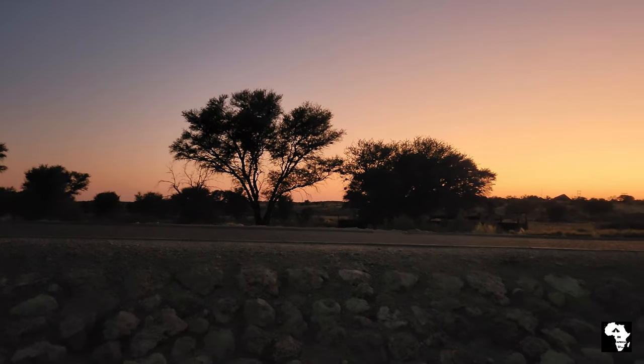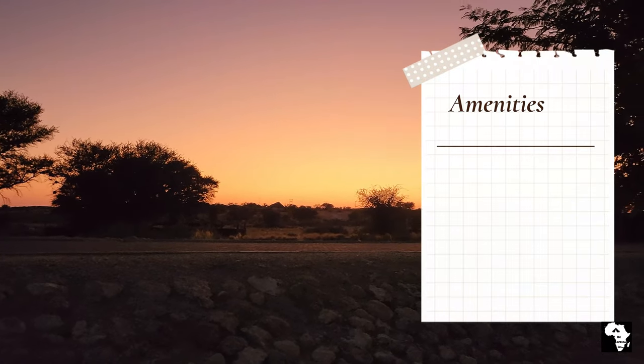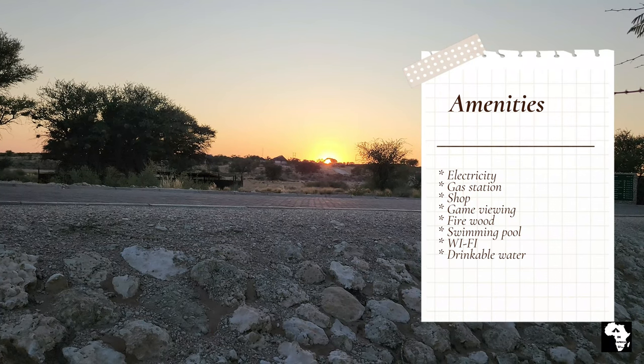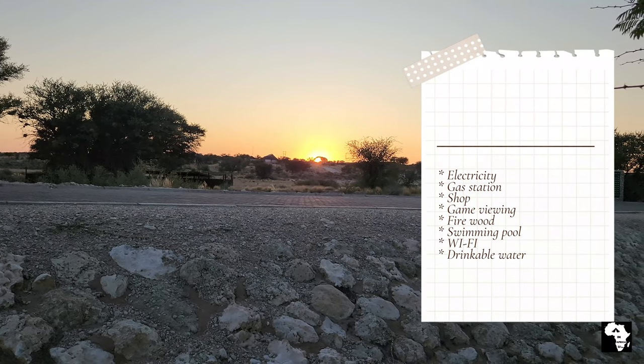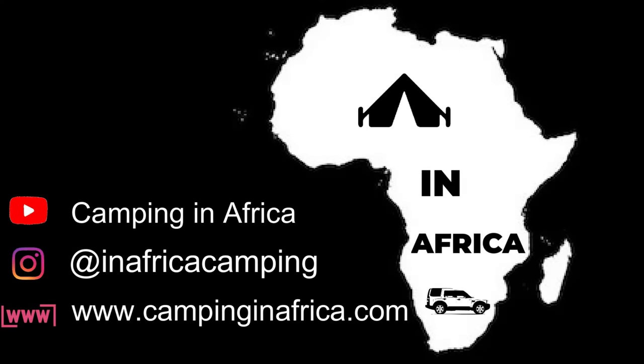It is well managed and well maintained and we always like staying at Twee Rivieren. Without exception everybody working here was very helpful and friendly. Thank you again for watching our video. If you liked it please hit like and subscribe to our channel. Please let us know what you would like to see in the future. Happy camping!